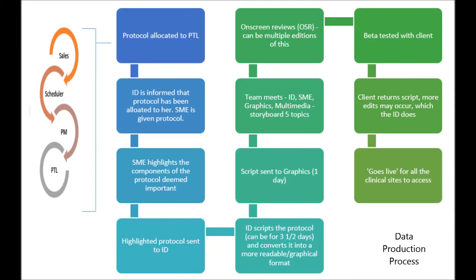The content is then sent to the graphics team, who has it for about a day. The whole team — comprised of the ID, the SME, graphics and, where necessary, members of the multimedia team — meet and storyboard it based on five topics: study design, subject selection, drugs handling and administration, study procedure and administration, and assessment topics. When storyboarding is complete, on-screen reviews happen and edits occur, which can happen a number of times. It then goes to the client for review, and more edits may occur before going live.